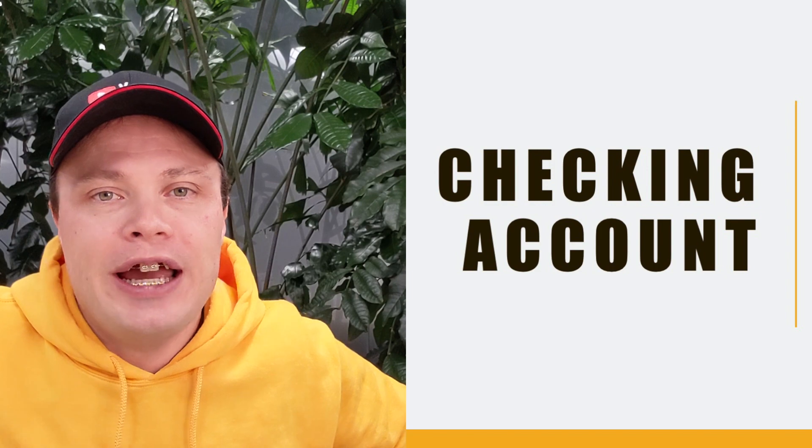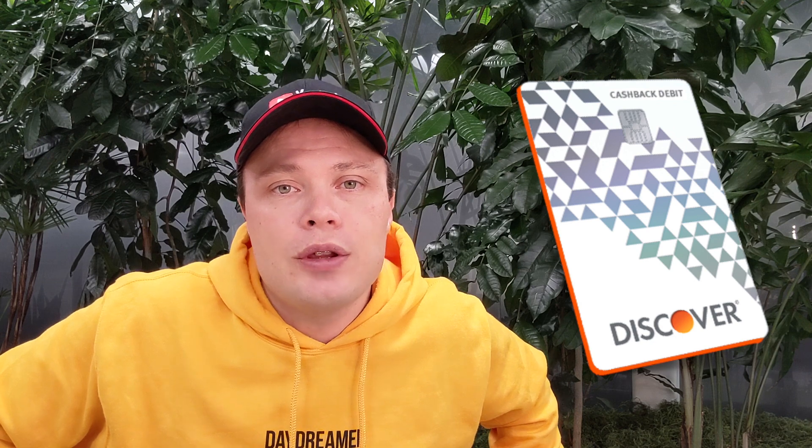Discover Bank is definitely worth reviewing. It has checking accounts, savings accounts, and credit cards. In this video I will talk only about checking accounts and savings accounts. When you open a checking account at Discover Bank you will receive a debit card. You can use it with over 60,000 no-fee ATMs. The debit card also has 1% cashback.